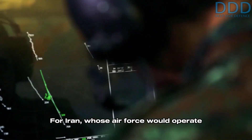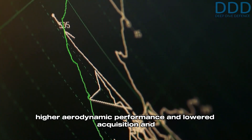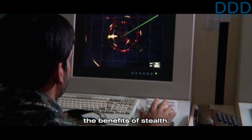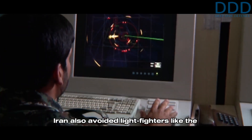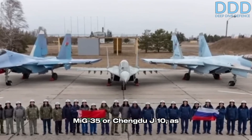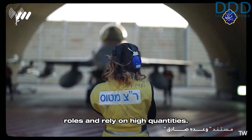For Iran, whose air force would operate primarily within or near its airspace, the higher aerodynamic performance and lower acquisition and operating costs of the Sukhoi 35 outweigh the benefits of stealth. Iran also avoided light fighters like the MiG-35 or Chengdu J-10, as these aircraft are optimized for different operational roles and rely on high quantities.